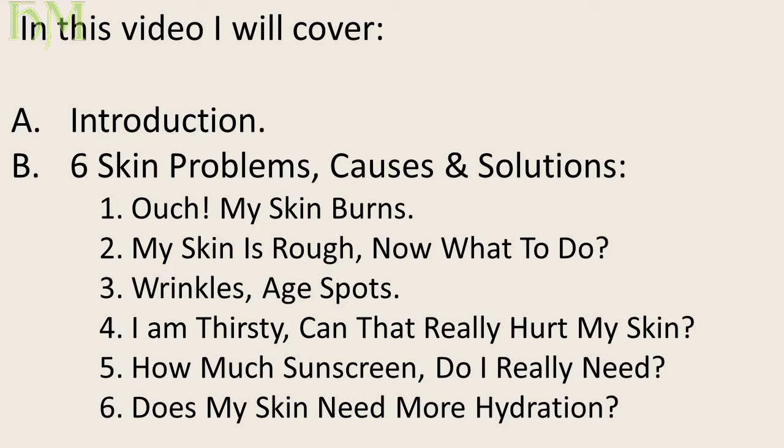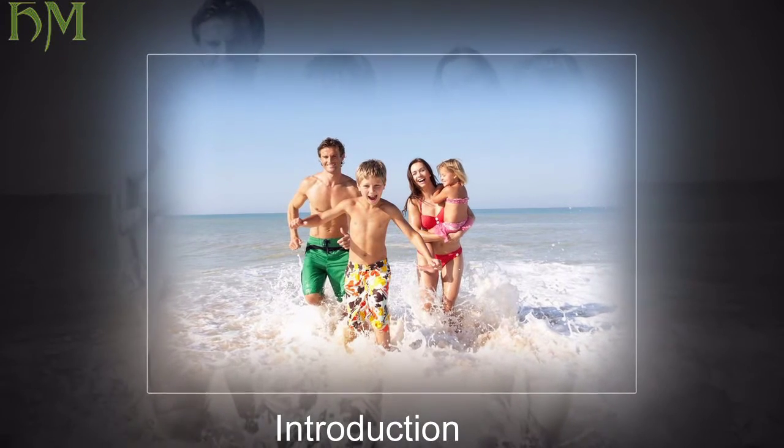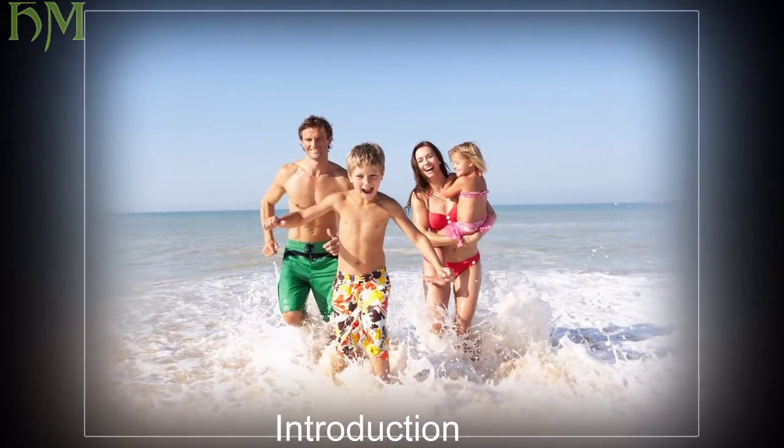And six, does my skin need more hydration? Summer is here — get ready for long days, relaxing in the sun, splashing in the swimming pool, and chasing the waves at the beach.